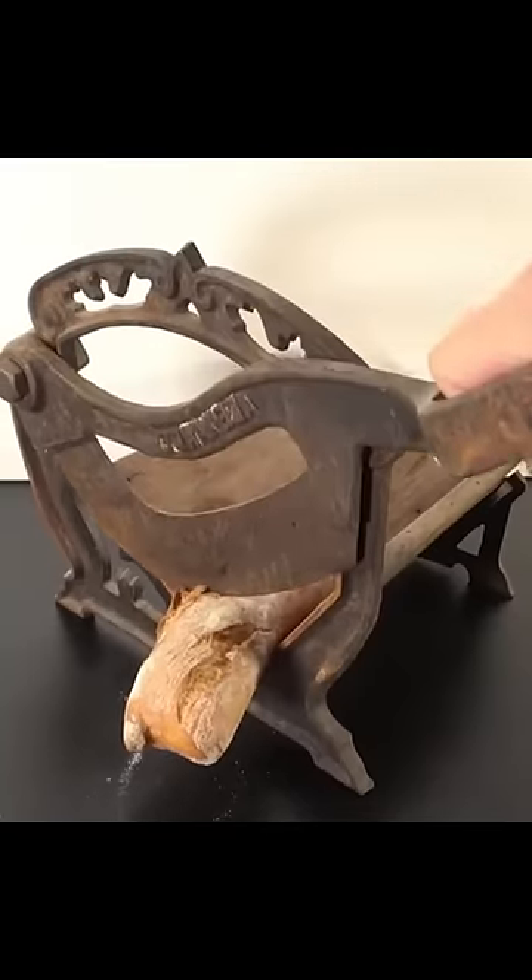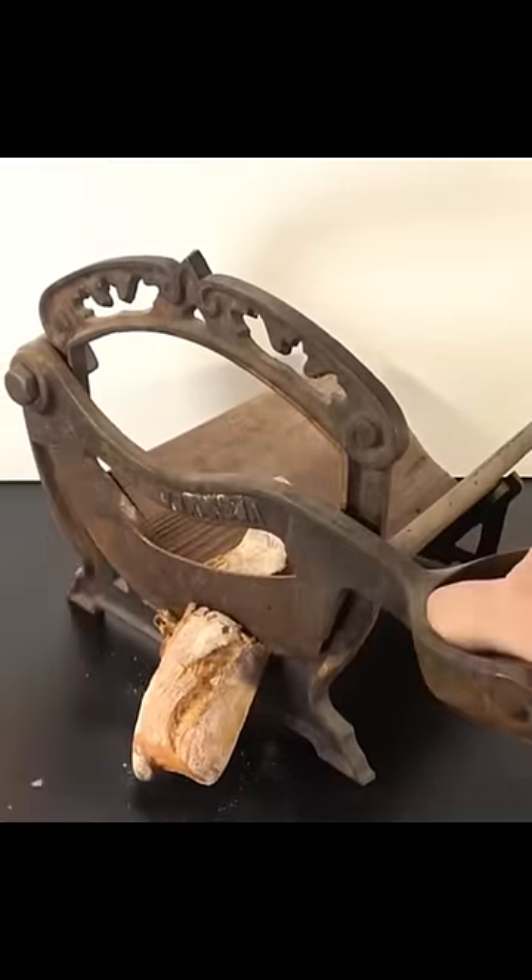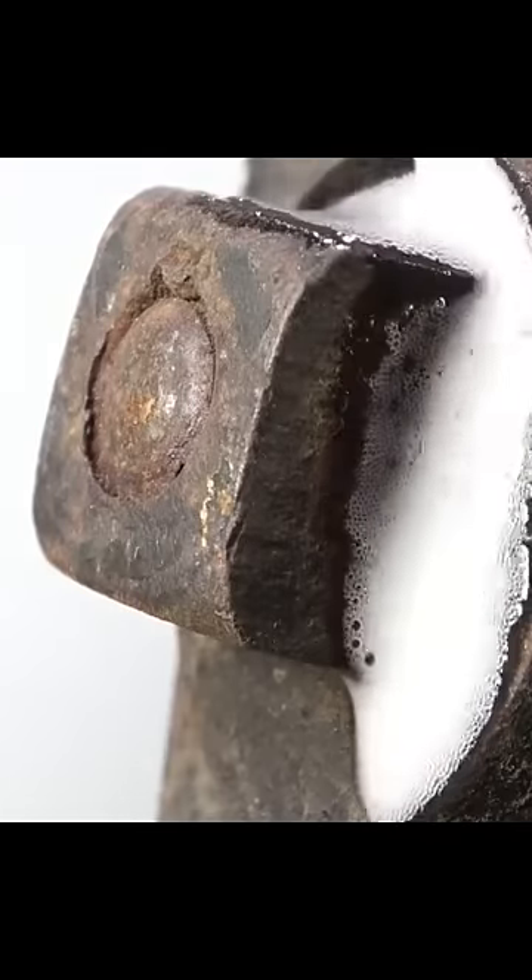Would you look at this fucking shit, an old piece of Russian machinery used for cutting bread. Looks like a stupid-ass idea. Get your nasty white-ass finger out of the screen. Let's go ahead and oil it down. Oh, that's satisfying.